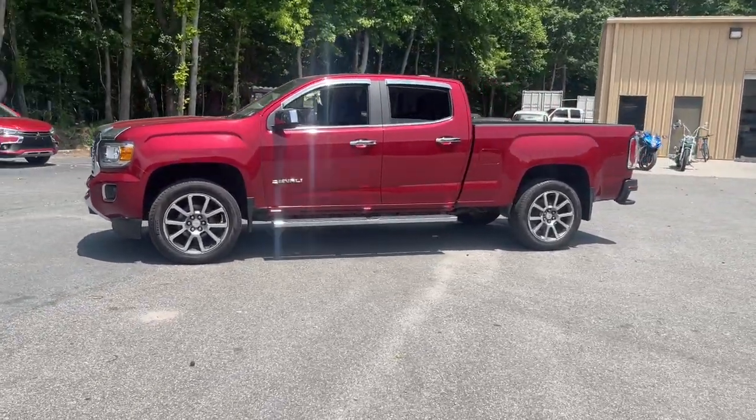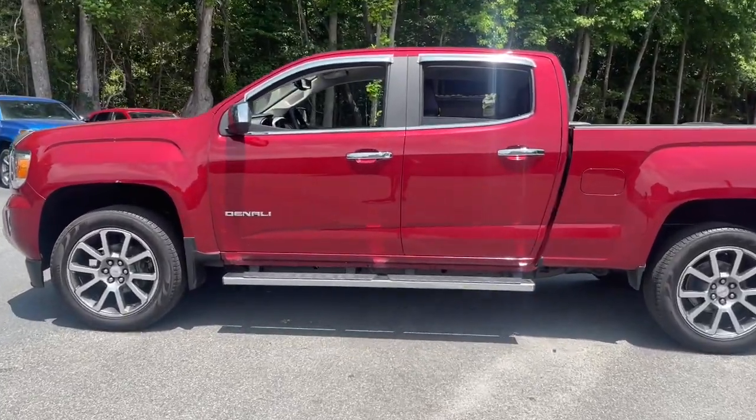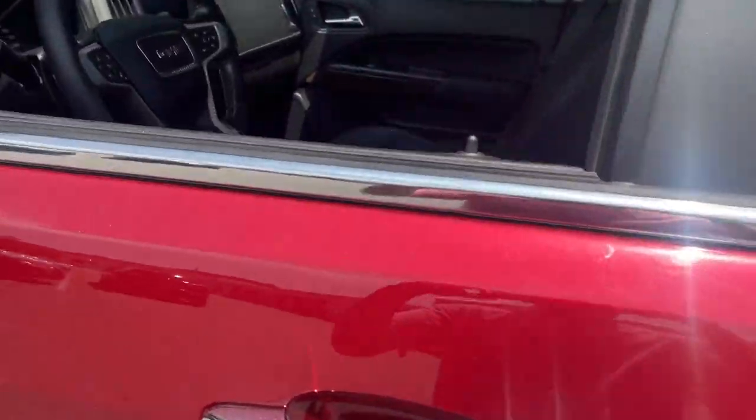Enjoy a view of this handsome GMC Canyon — the midsize pickup with impressive towing and hauling capabilities, a choice of engines including V6 and diesel, and a smooth, agile ride.